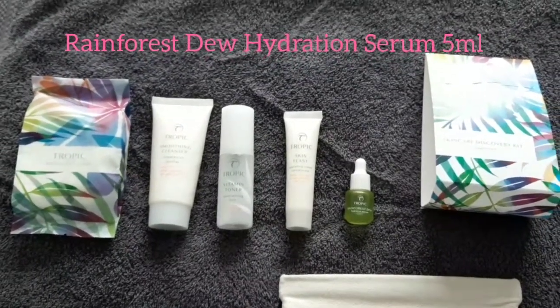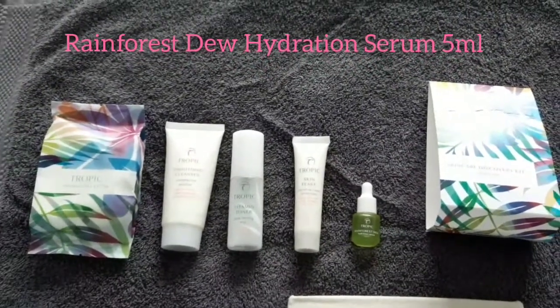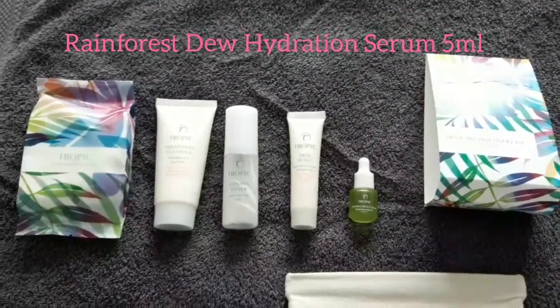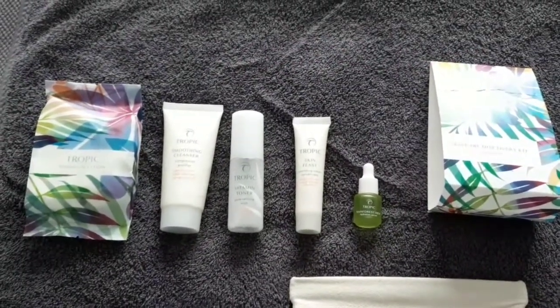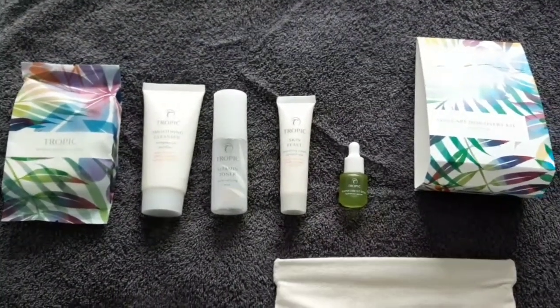And it's brilliant as a primer underneath makeup as well. So you cleanse, tone, put the serum on, then your moisturiser. And then when you're wearing your makeup during the day, your skin doesn't start to dry out — it keeps it moisturised under that makeup. So extra protection as well. So this kit — you have the bamboo face cloth, your ABC, your cleanse, tone, moisturise, and your little baby serum, with the bag.